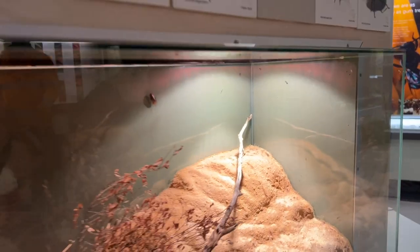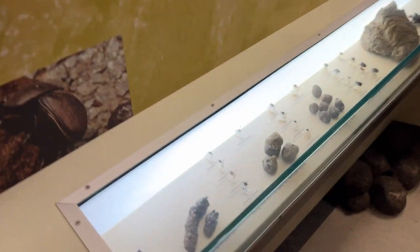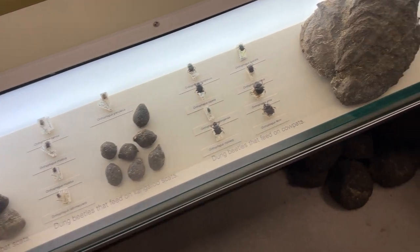Cockroaches — ugh, disgusting. There's some at the back there. I don't like cockroaches, they're not very nice. And then we have dung beetles and their droppings that they like to collect.